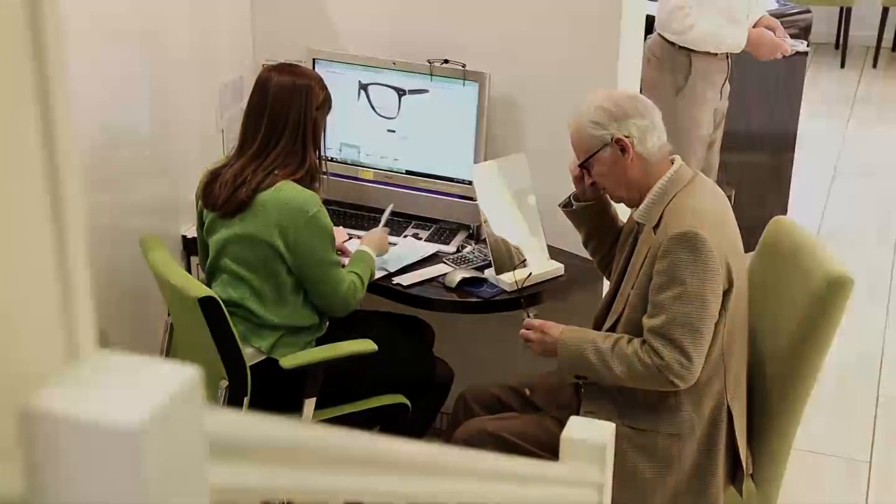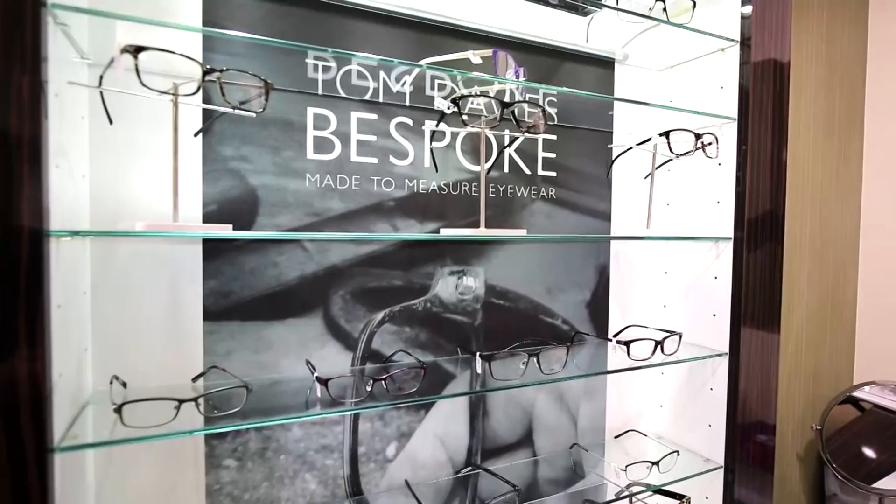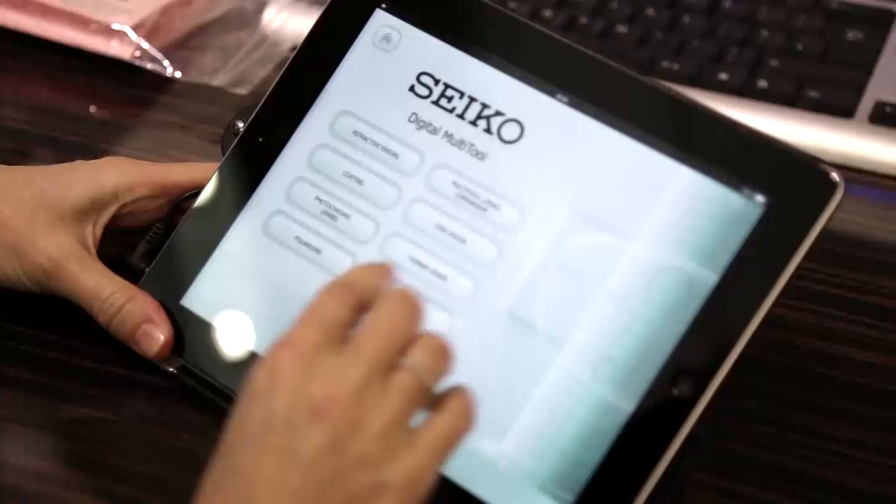Sharon's got incredibly high standards in terms of products. The frames we've got are absolutely fantastic. We've just come back from Munich. Some of the big things to come out, some of the new materials, are wood. We also do a handmade German frame called Wissing.